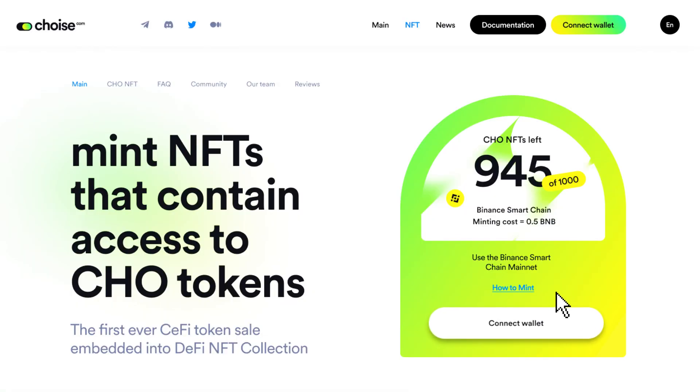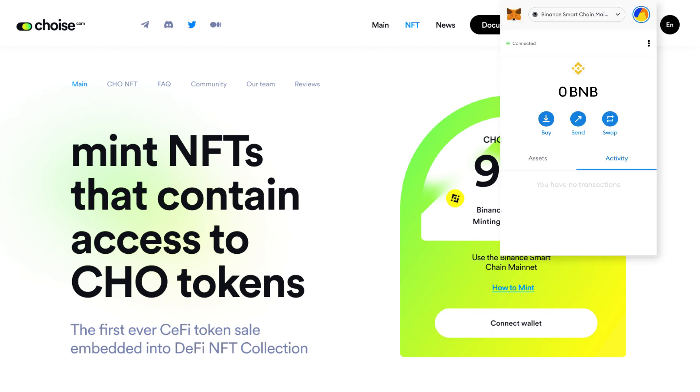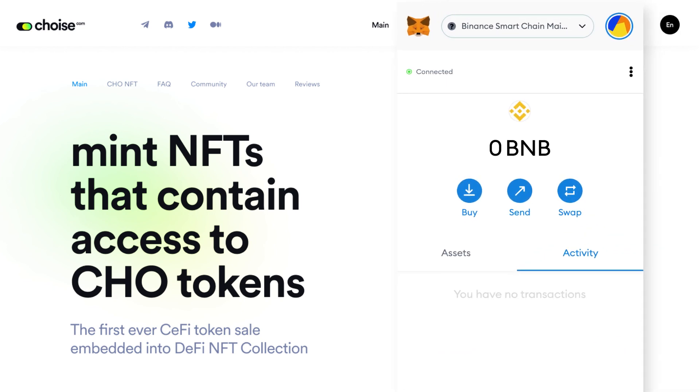Start by going on the Choice.com website and clicking on Connect Metamask and signing the Metamask login action. Now that your Metamask is connected, make sure to be on the Binance Smart Chain. Link to the instructions on how to install Metamask and the Binance Smart Chain in the description.